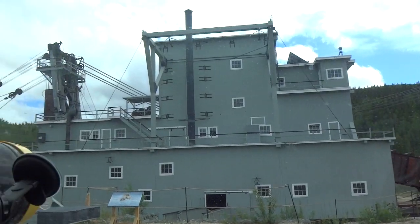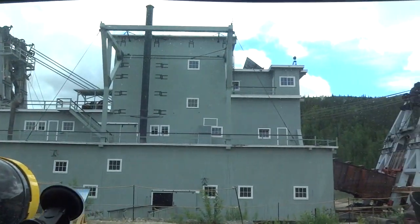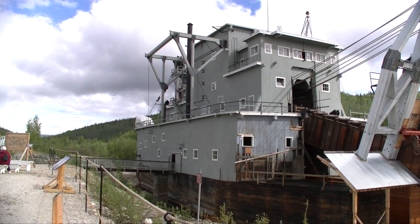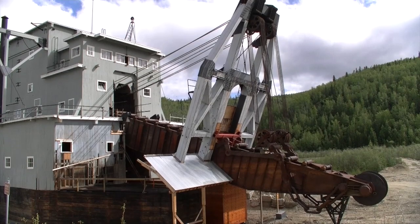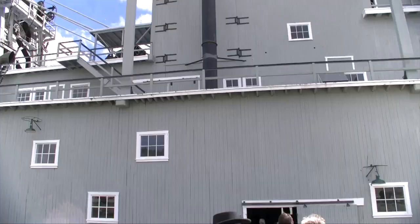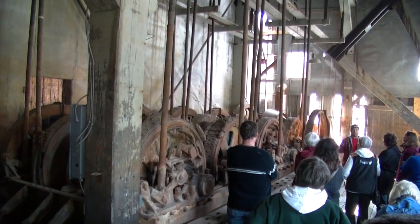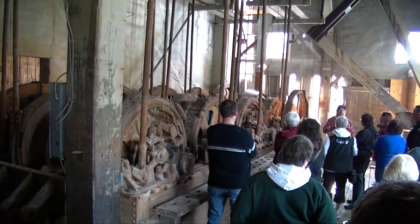Here I am at dredge number four, which mined the riverbed looking for gold. I don't know what the dredge actually ran on — I've had guys who used to work on dredges arguing on the tour about whether it's AC or DC.